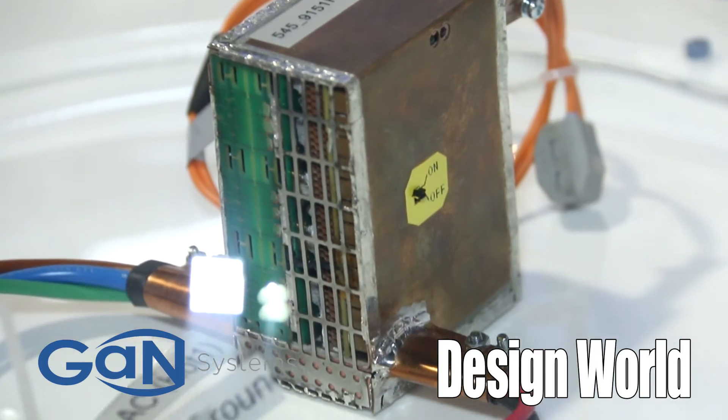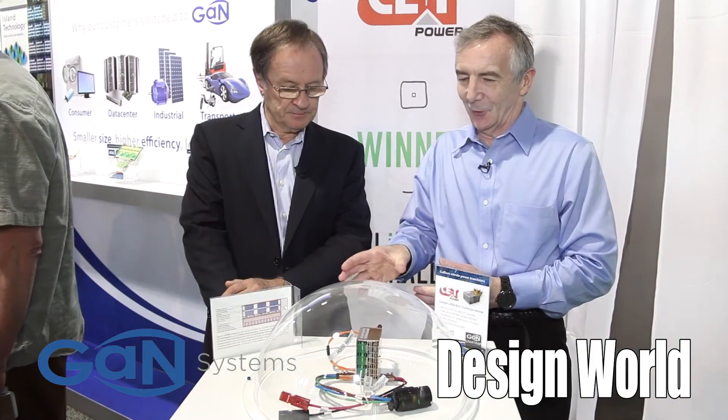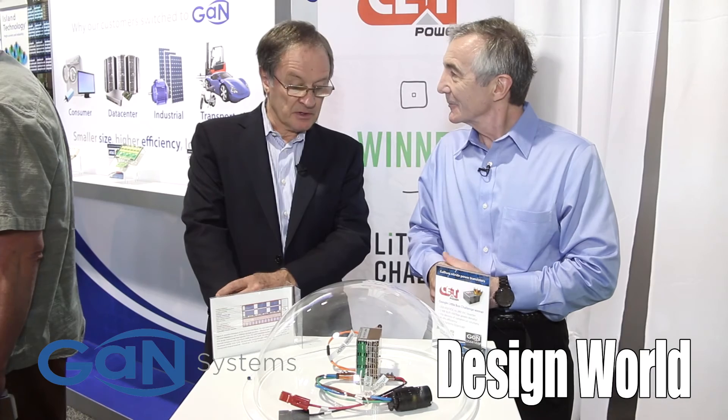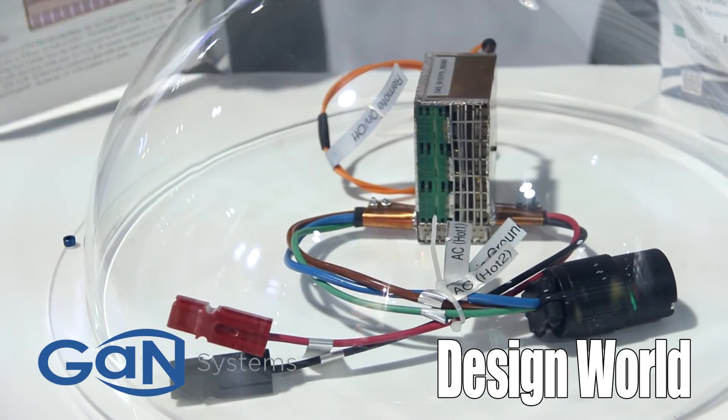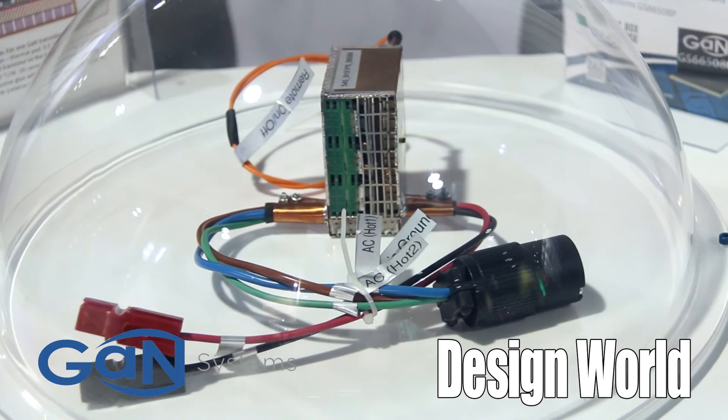For our viewers who are not familiar with the challenge, what kind of energy density did they manage to achieve with this? This one achieved 143 watts per cubic inch, which is close to three times better than the contest goal. It's set the bar. Already we have industrial products at the show now achieving the same sorts of density or targeting them, and the world knows that's what can be done now.